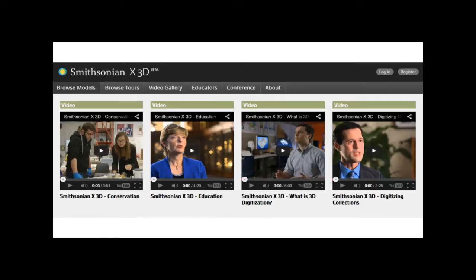We've also produced a series of videos. If you go to 3d.si.edu, we have 12 videos up right now, with 18 in total coming in a few months, where you can learn about how 3D is being used in education and conservation, as well as individual project videos. I'm going to show a quick clip of one of those now.